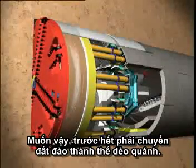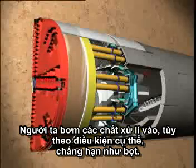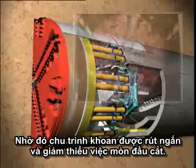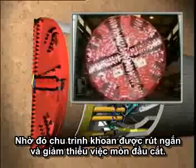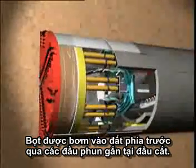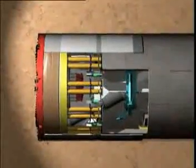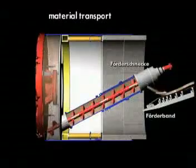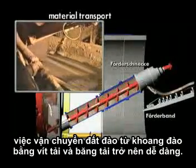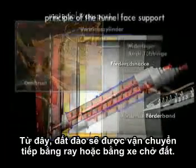To be able to fulfill this function, it must first be turned into a plastified consistency. Depending on the local conditions, this is done by the controlled injection of conditioning agents such as foam. This makes it possible to reduce the drive torque and cut down wear at the same time. The foam is injected into the soil ahead via nozzles installed on the cutting wheel. Once the soil has been prepared in this way, it is no problem to transport it from the excavation chamber via a screw conveyor onto a conveyor belt. From here it will be further transported via rail or lorry.